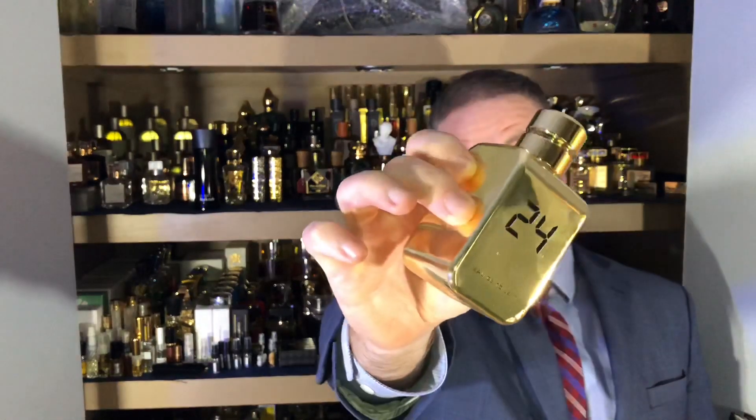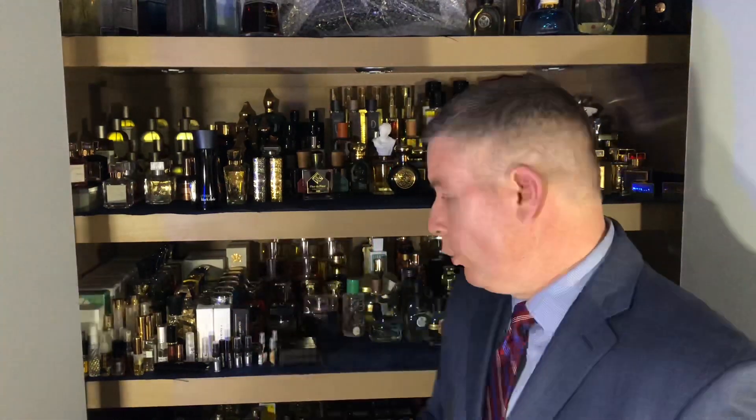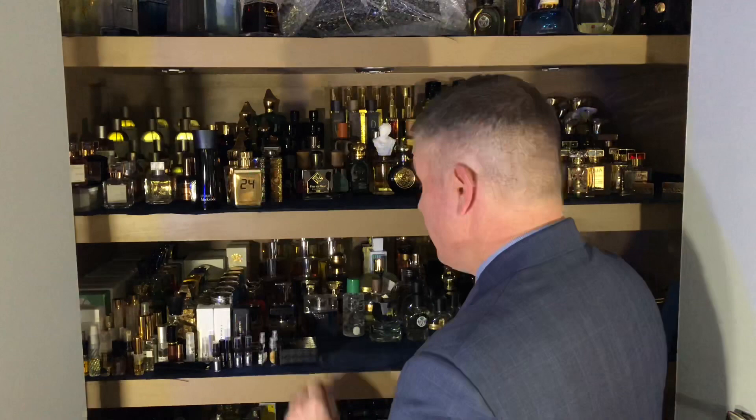This next one I haven't really talked about too much, I've never reviewed it, but it caught my attention these last few days in the cold weather. It's just shining through — really great fragrance. You wouldn't think it, being kind of a celebrity-style fragrance with a gaudy bottle, but it works really well. This one is from Scent Story — this is 24 Gold. Very woody, it's got amber and vanilla in it, very sweet, perfect for the winter months. Scent Story 24 Gold coming in at number 9.